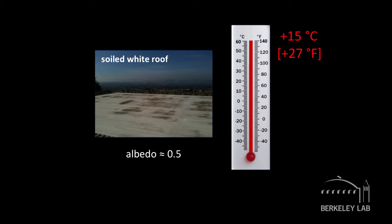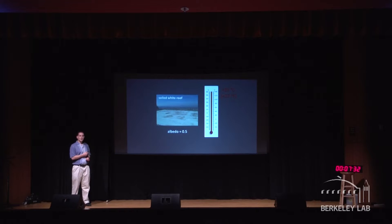But there's a problem. A new white roof might reflect 80% of sunlight. This word 'albedo' means solar reflectance, or the fraction of incident sunlight that gets reflected. But it gets dirty, as we all know. This is a pretty bad example — this dirty roof now reflects only 50% of sunlight, and the temperature goes up. When the roof goes from clean to dirty, the temperature rose by about 15 degrees centigrade, 27 degrees Fahrenheit. That's no good.